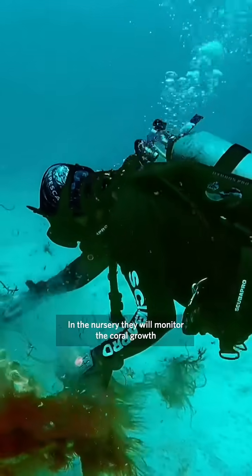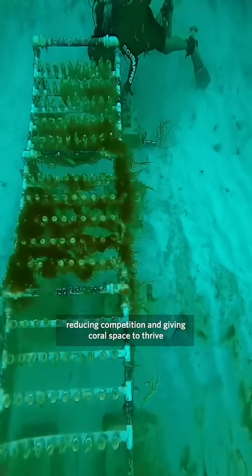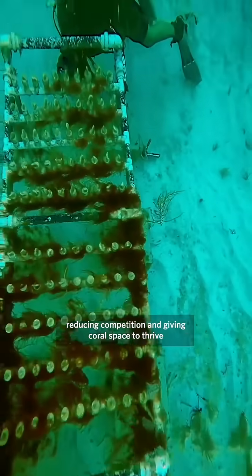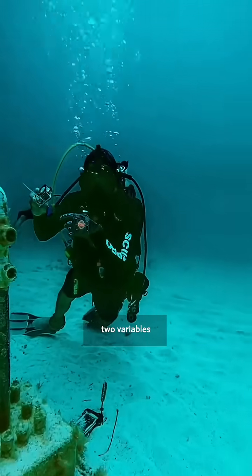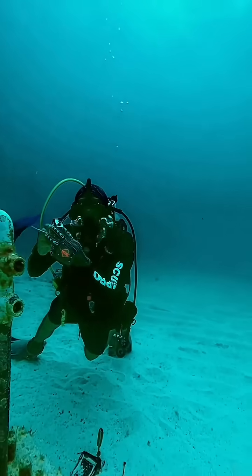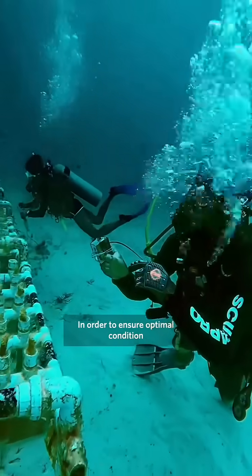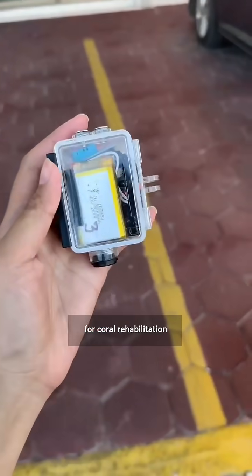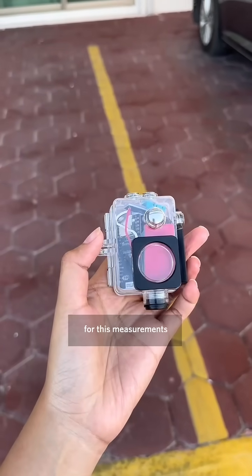In the nursery, teams monitor coral growth, clean and remove algae to reduce competition, and give coral space to thrive. It is also crucial to measure two variables — light exposure and temperature — to ensure optimal conditions for coral rehabilitation. They are currently developing a prototype tool for this measurement.